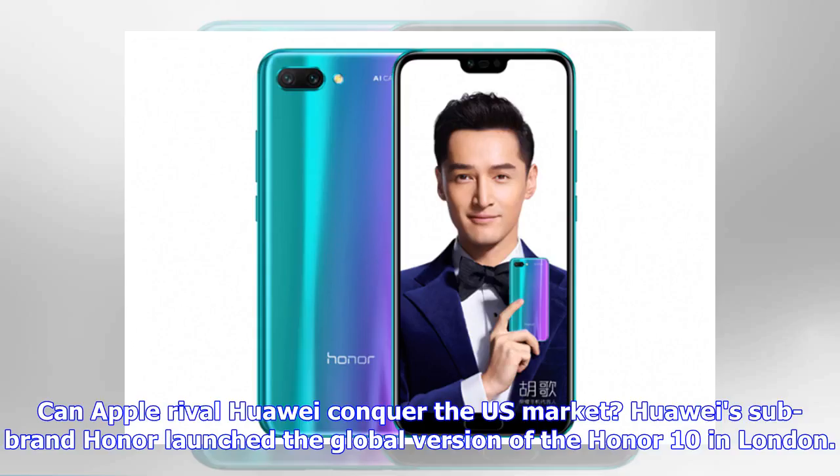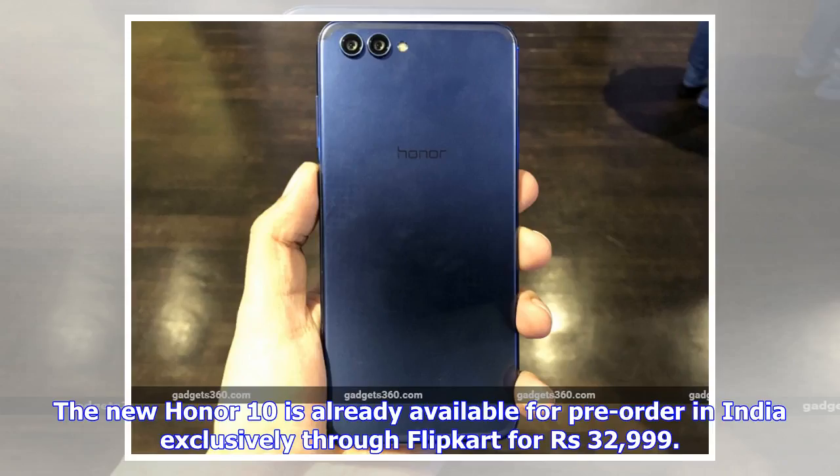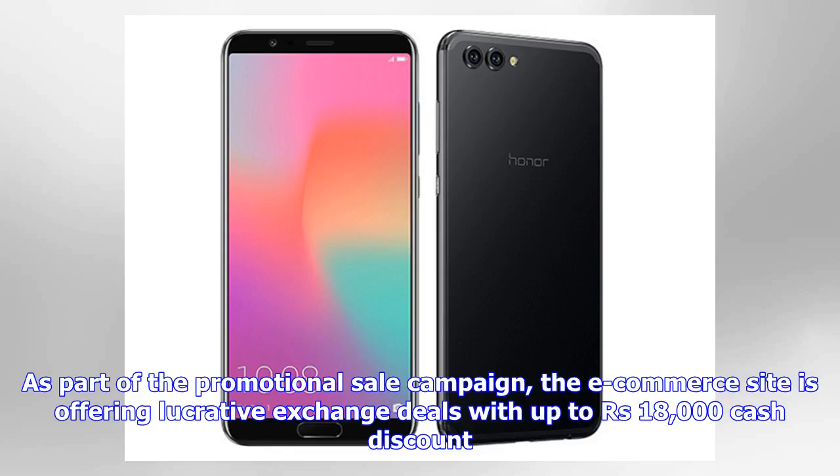Can Apple rival Huawei conquer the US market? Huawei sub-brand Honor launched the global version of the Honor 10 in London. It will be made available in over 25 international markets, including India, this month. The new Honor 10 is already available for pre-order in India exclusively through Flipkart for 32,999 rupees. As part of the promotional sale campaign, the e-commerce site is offering lucrative exchange deals with up to 18,000 rupees cash discount.